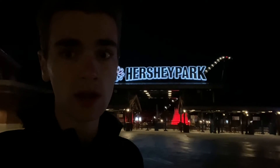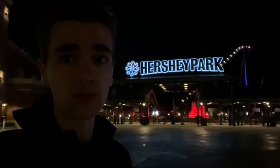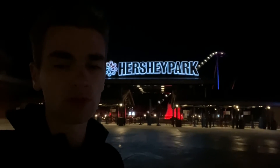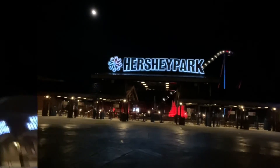I would definitely recommend coming here, no question. You need at least two days, and you need to take your time and get through everything — make sure you have fun. I will leave you with this entrance view of Hersheypark. Thank you all for watching, and I'll see you all next time.